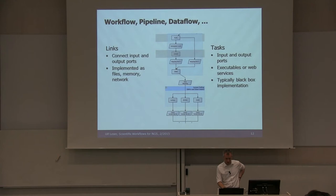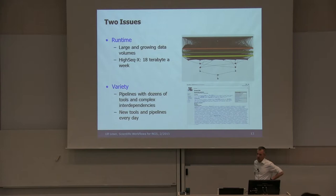From my perspective, there are two main issues with these data flows. The first, which many people here are working on, is runtime. Data volumes are larger and larger — the HiSeq X will generate 18 terabytes a week. If you want to run any of these workflows, you need some parallel infrastructure to finish in reasonable time. The second aspect, which I think is very important, is variety. Looking at different projects, there are hundreds of different pipelines running — all kind of different or kind of similar. There are dozens of different implementations even for the same abstract task like a read mapper.